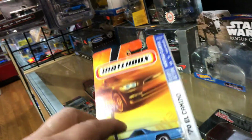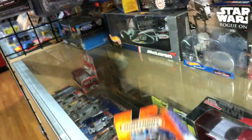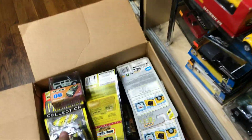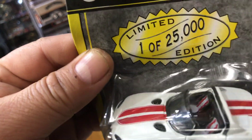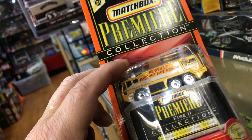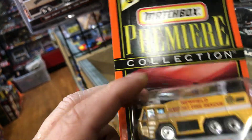Here we have a 1970 El Camino — pretty cool, pretty nice. Here we have a Chevrolet Corvette C6 in gray. Here we have a Dodge Viper RT10 in white with two stripes on top. Here we have the Newfield Airport Fire Rescue — pretty cool.